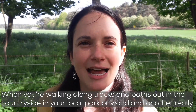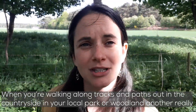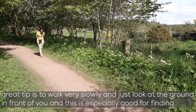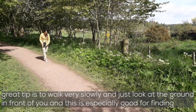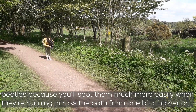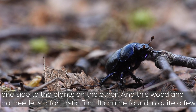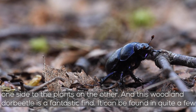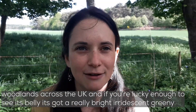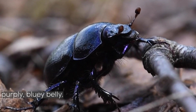When you're walking along tracks and paths out in the countryside, in your local park or local woodland, another really great tip is to walk very slowly and just look at the ground in front of you. This is especially good for finding beetles because you'll spot them much more easily when they're running across the path. This woodland door beetle is a fantastic find — it can be found in quite a few woodlands across the UK, and if you're lucky enough to see its belly it's got a really bright iridescent greeny-purpley-bluey belly.